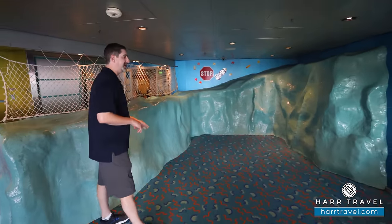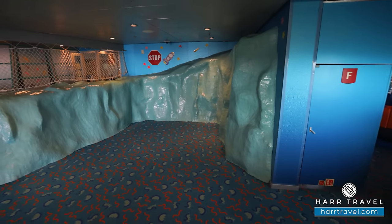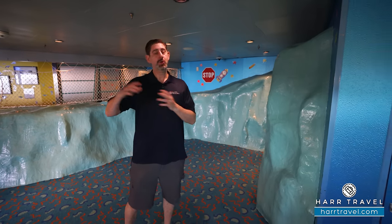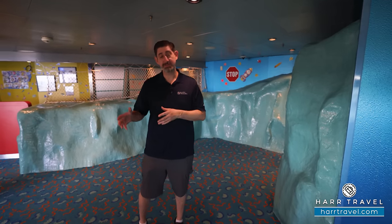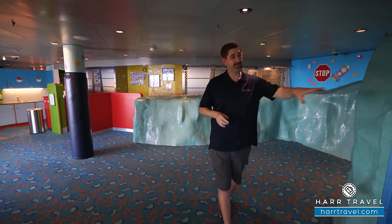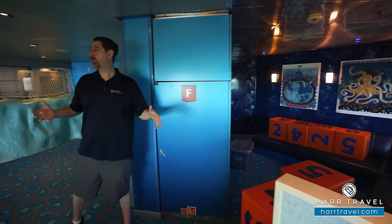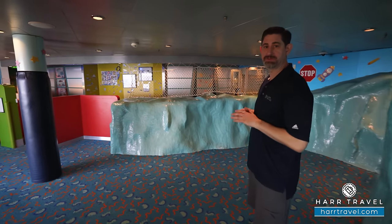The last time I sailed on this ship was in Alaska, and in here they were teaching the kids about the different wildlife — whales, dolphins, various birds, and even bears. My daughter came back from the kids club already knowing what she was looking at. There's a booth-style seat in the corner, more video games, and TVs as well. Next we'll head around the corner to check out the older kids.